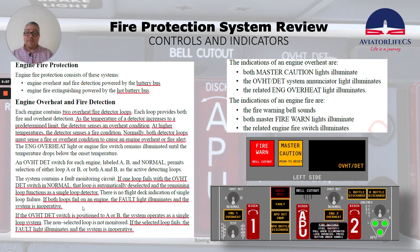The system contains a fault monitoring circuit. If one loop fails with the overheat detect switch in normal, that loop is automatically deselected and the remaining loop functions as a single loop detector. There is no flight deck indication of single loop failure. If both loops fail on one engine, the fault light illuminates and the system is inoperative. If the overheat detect switch is positioned to A or B, the system operates as a single loop system; the non-selected loop is not monitored. If the selected loop fails, the fault light illuminates and the system is inoperative.